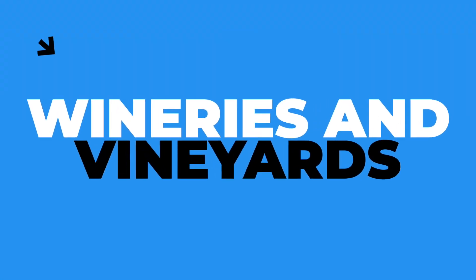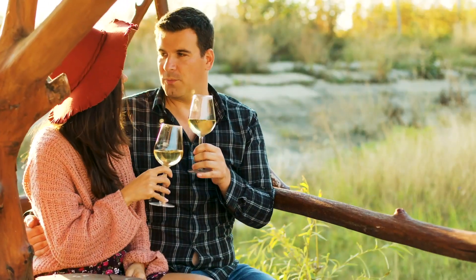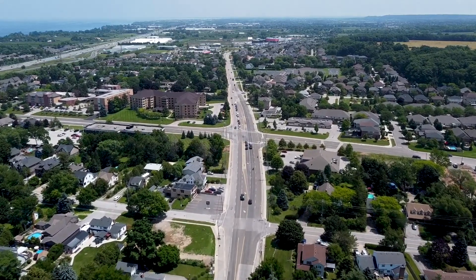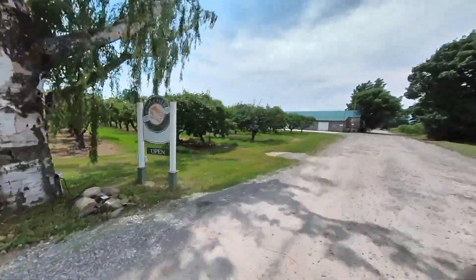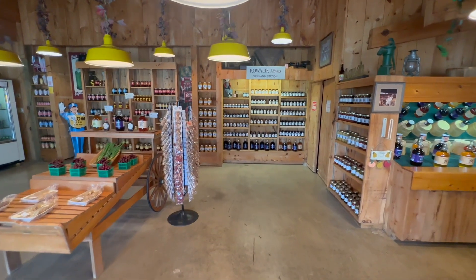The third thing you need to check out in Grimsby is all the amazing wineries and vineyards it has to offer. Grimsby is at the start of the Niagara region and has some of the best wineries in all of Ontario just a short drive away — about 90 to 100-plus places all within a 30-minute drive. You could visit almost one every single week for two whole years before you lap it.